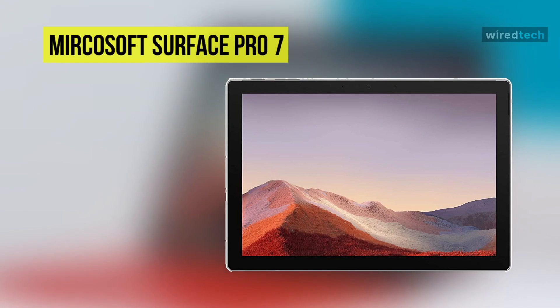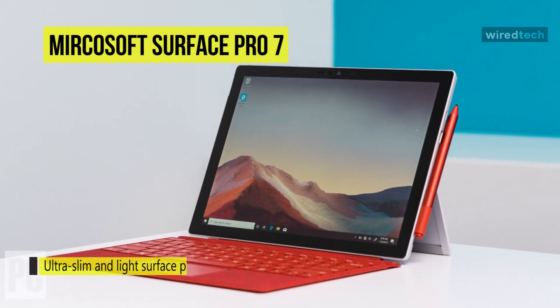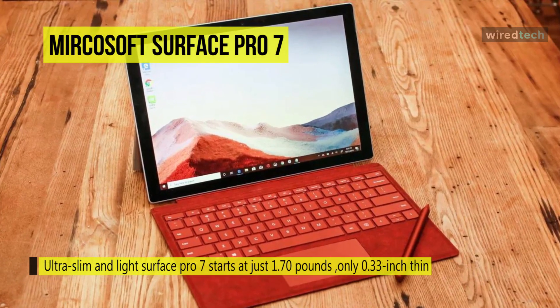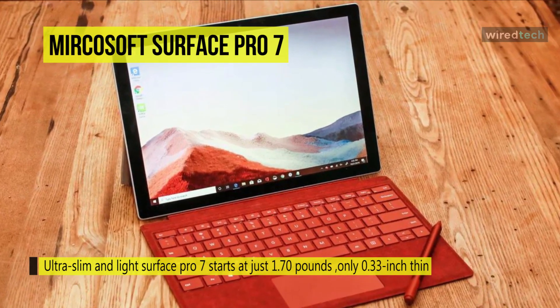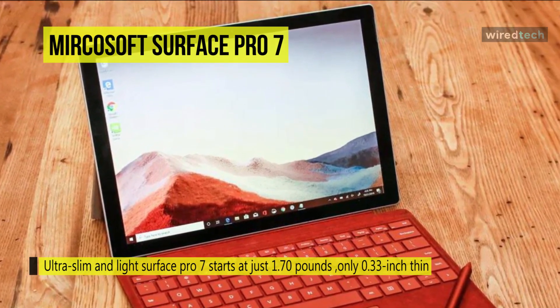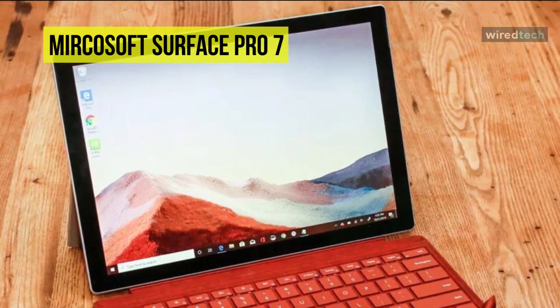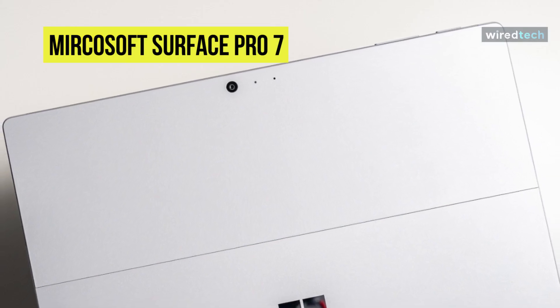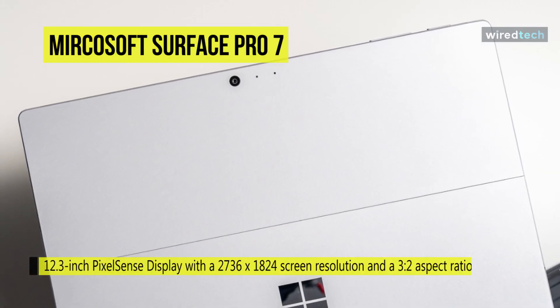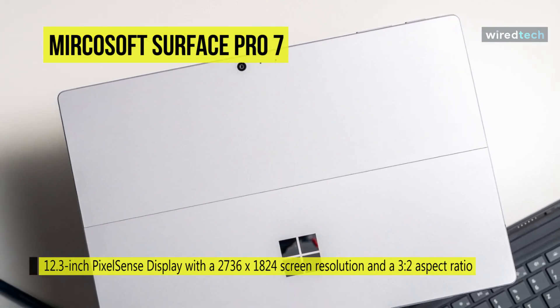The Microsoft multi-touch Surface Pro 7 combines the portability of a tablet with the performance of a laptop. Weighing just 1.70 pounds and measuring only 0.33 inches thin, it features a magnesium design with hidden perimeter venting. It features a 12.3-inch PixelSense display with a 2736 by 1824 screen resolution and a 3-to-2 aspect ratio. The 10th Gen Intel Core i5-1035G4 quad-core processor has a base clock speed of 1.9GHz.